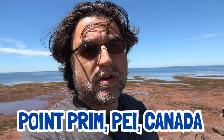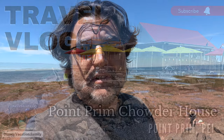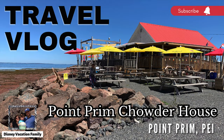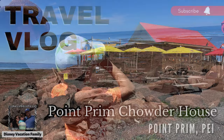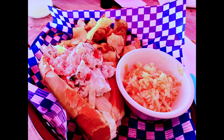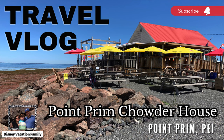This is awesome. Where else can you go eat beautiful seafood with a background like this? Welcome back to the channel, thanks for joining us. Today we're going to take a look at Point Prim Chowder House in beautiful Point Prim, Prince Edward Island, Canada. This place was awesome. If you enjoy this content, please give us a thumbs up.